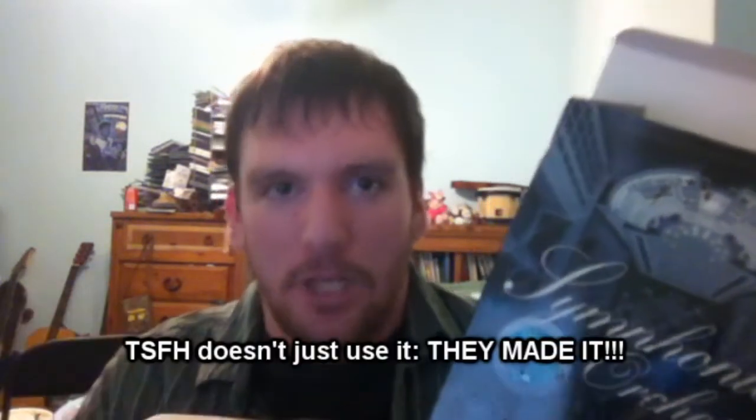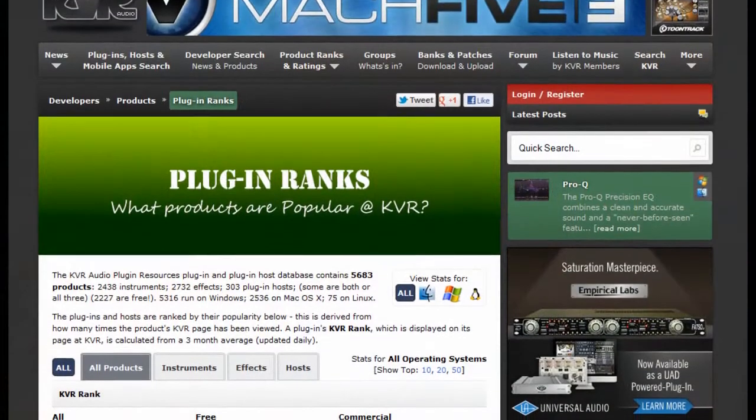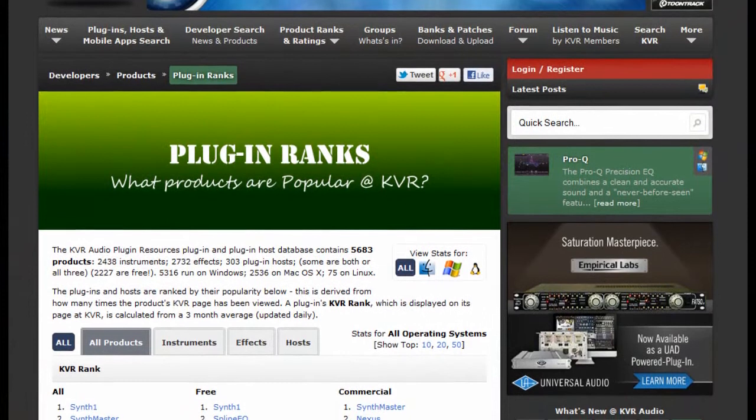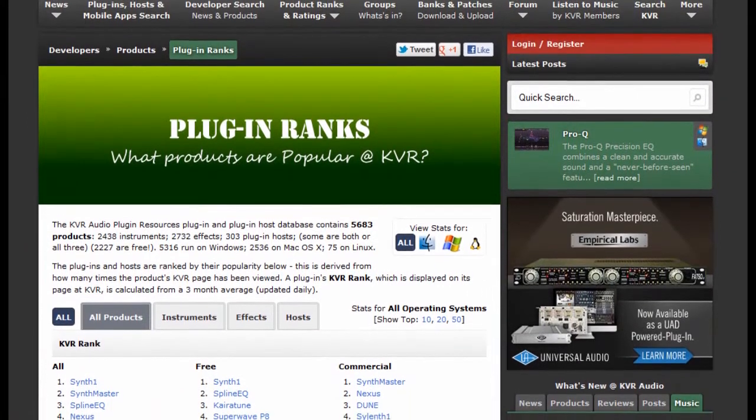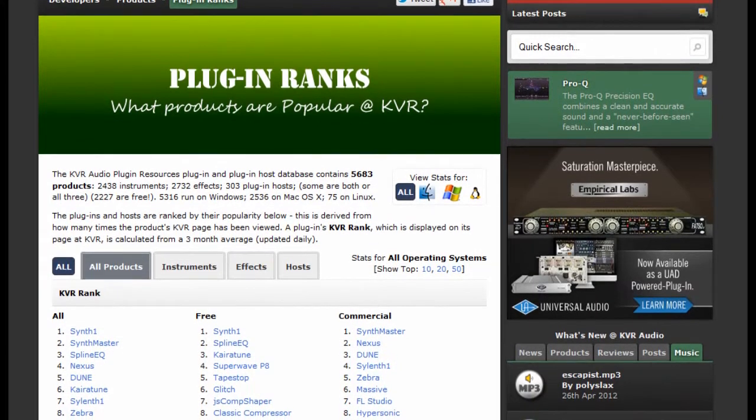This is the stuff the guys from Two Steps From Hell use — the really epic music. Well, if you can't afford this, there is free, legit everything if you look hard enough. If you want free music-making software, go to KRV Audio and go to their Plugin Rings page. There you'll find a whole bunch of instrument hosts, instruments, effects, and much more.